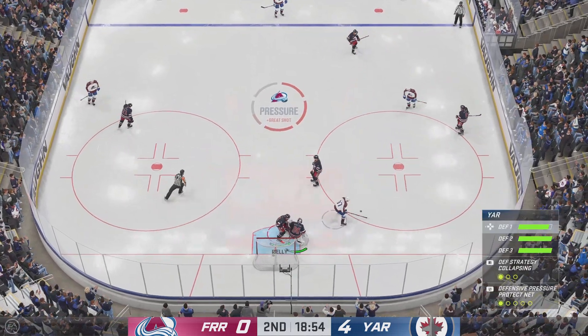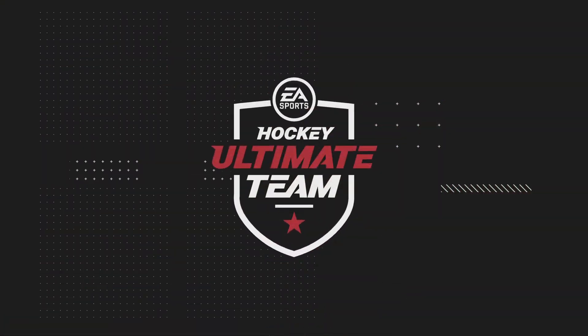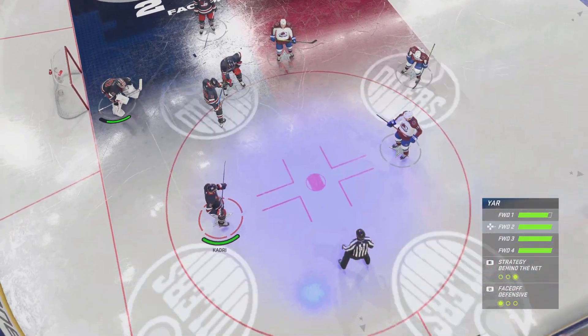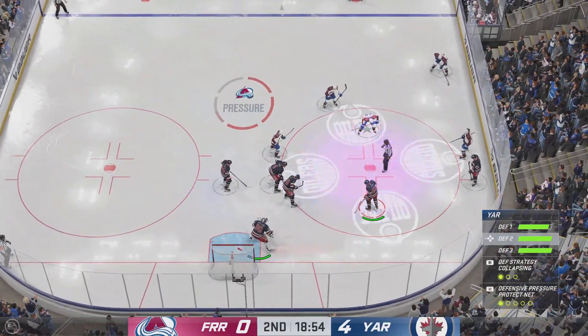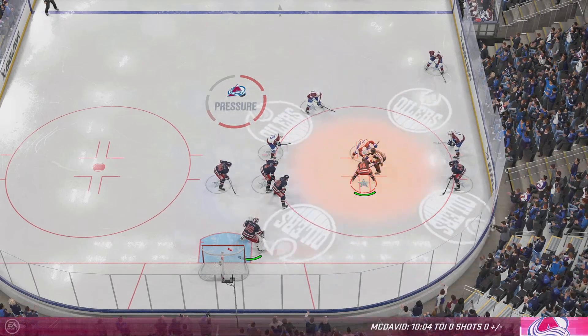In terms of puck pursuit, man, they have dominated. They've been first on it. And when they haven't, they've closed so quickly that they've forced their opponent into vulnerable spots. Still plenty of time left in this frame. Edmonton's been the better team, and the scoreboard reflects it. They lead 4-0.